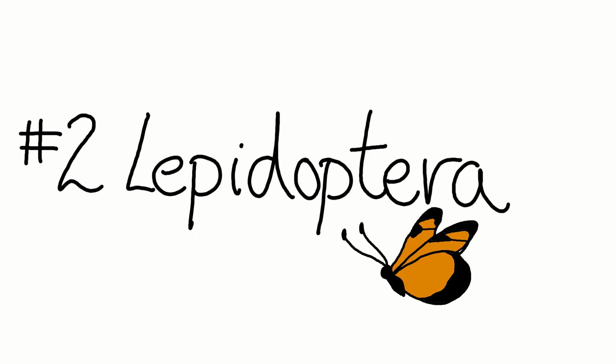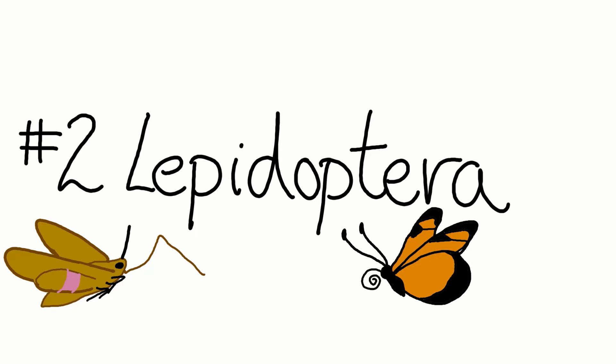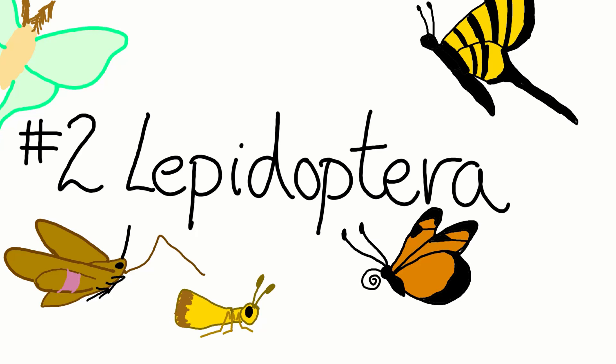Number two: Lepidoptera. Lepidopterans are butterflies, moths, and skippers. This order is likely the easiest for you to identify. These insects have long, straw-like mouthparts called a proboscis, and have four wings as adults.